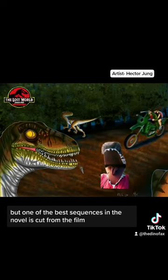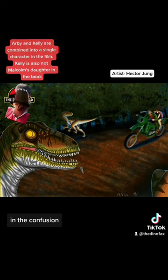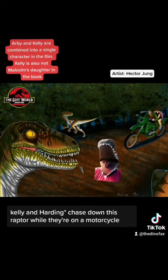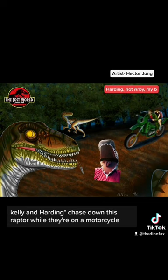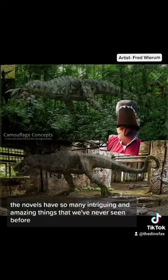But one of the best sequences in the novel is cut from the film. In the novel, there are two children — Kelly and Arby. At one point in the confusion, Arby gets stuck in a cage, and the raptor gets the key wrapped around its jaw. Kelly and Arby chase down this raptor while they're on a motorcycle, with Kelly desperately trying to hit the raptor with a shot. The novels have so many intriguing and amazing things that we've never seen before.